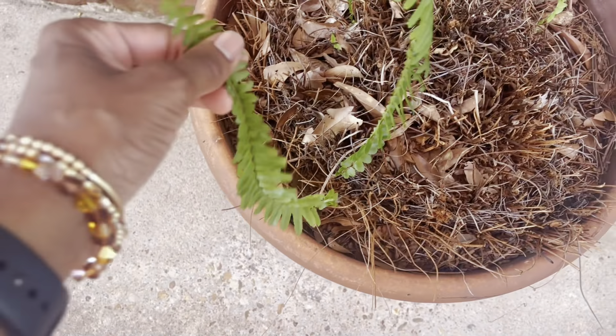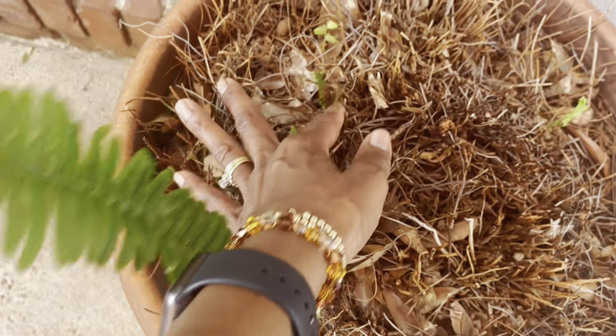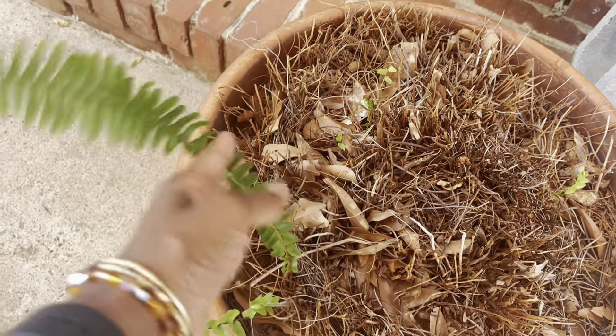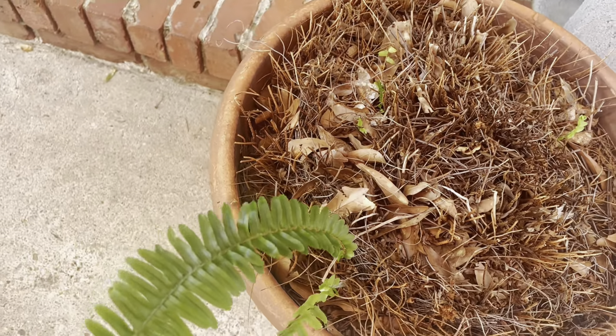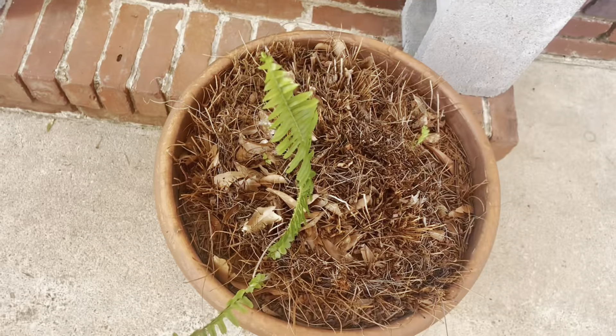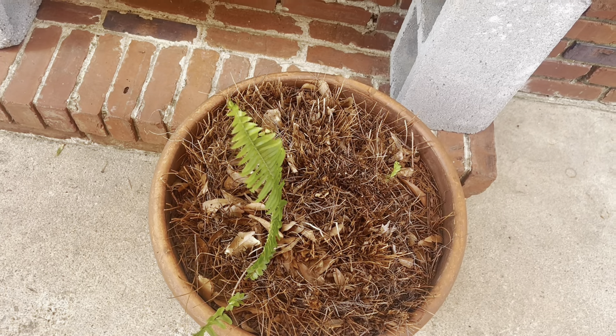This little guy is doing pretty good — it's actually starting to get some new leaves. I was going to cut it in half and put it on the front porch and let it come back out again. I still may do that because this pot is way too big for it.